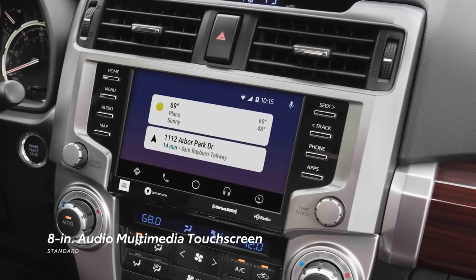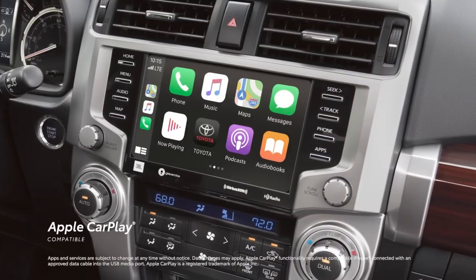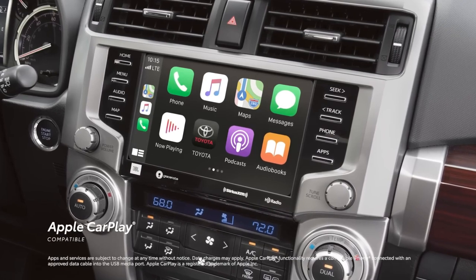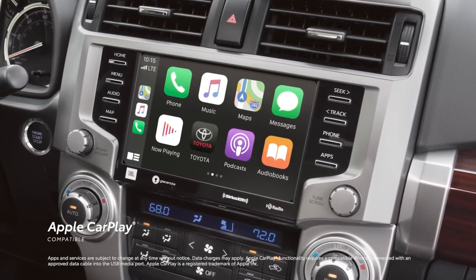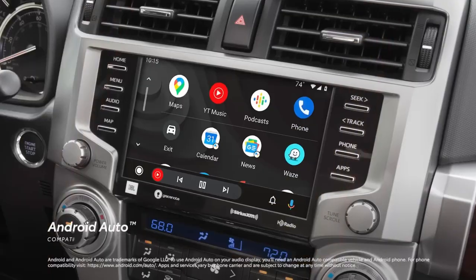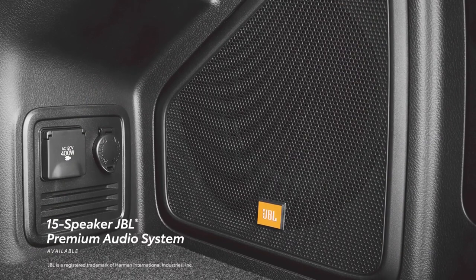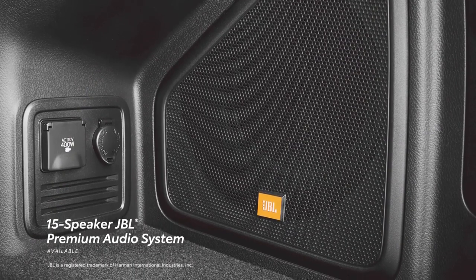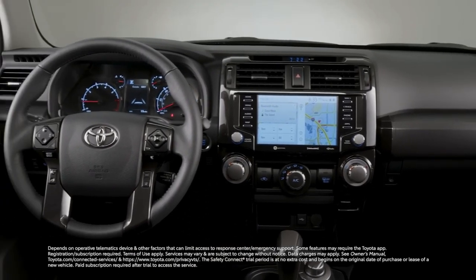Each 4Runner comes equipped with an 8.0-inch touchscreen infotainment system, complete with physical buttons, rotary volume, and tuning knobs for user-friendly navigation. The standard package includes Apple CarPlay, Android Auto, and a subscription-based Wi-Fi hotspot. If desired, there are optional upgrades available, such as a built-in navigation system and a premium 15-speaker JBL audio system.